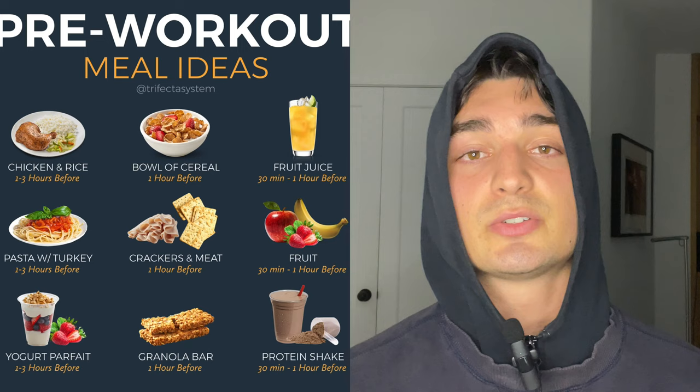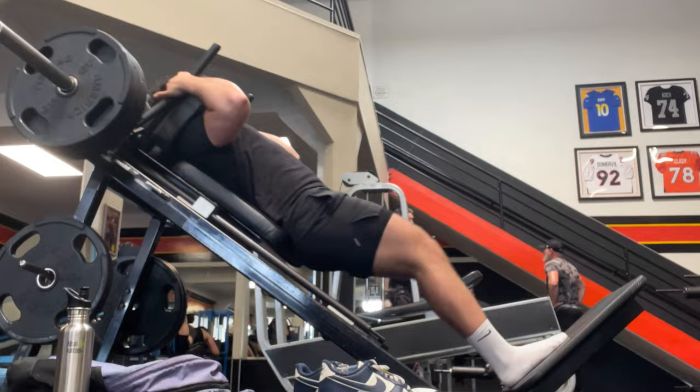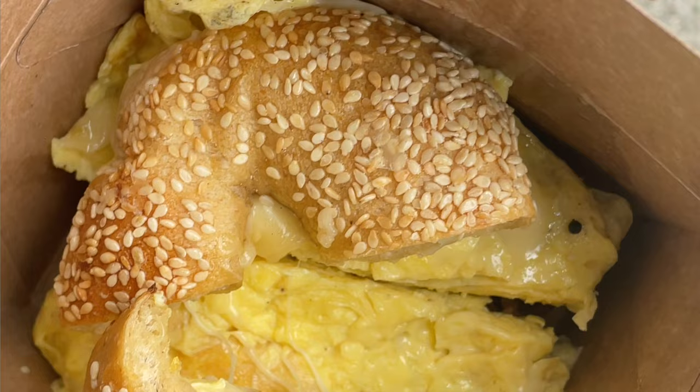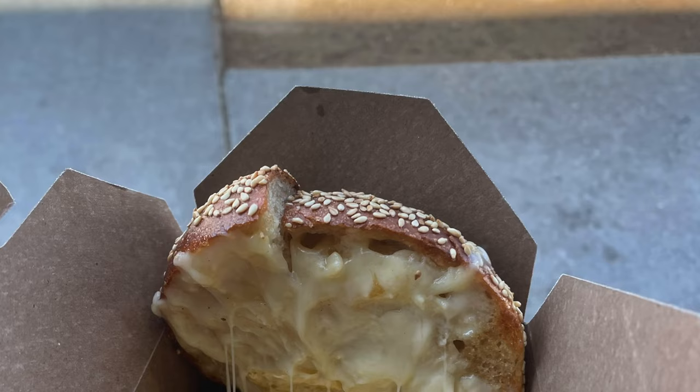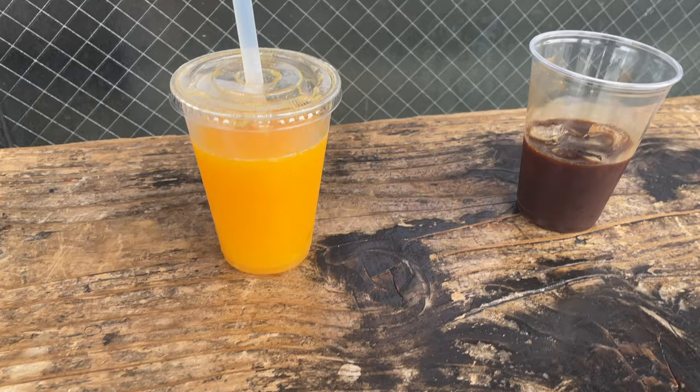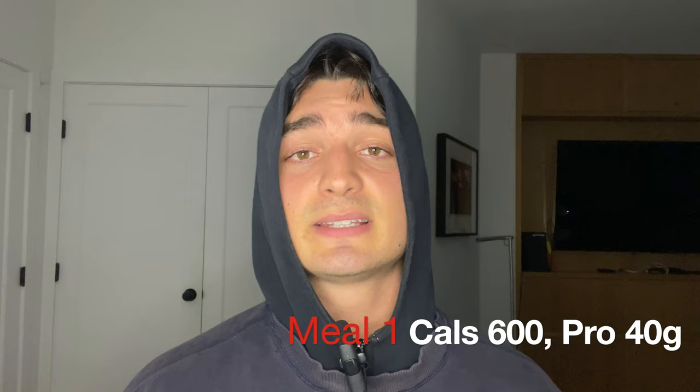My first meal is around 9am since I try to be in the gym at around 10am. Your pre-workout meal should be about an hour before your gym session to optimize performance. My pre-workout meal today was a healthy bacon, egg and cheese bagel, a freshly squeezed orange juice, and an iced espresso. I'm getting healthy fats, protein from the cheese, bacon and eggs, carbs from the bagel and orange juice, and caffeine from the coffee.